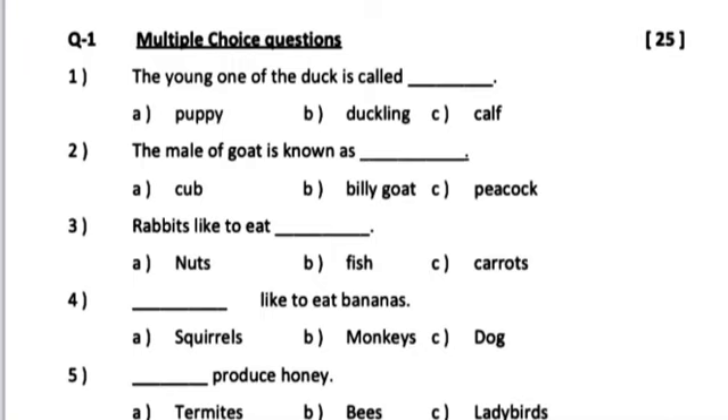Number 1. The young one of the duck is called dash. A. Puppy. B. Duckling. C. Calf.